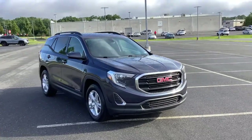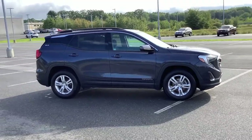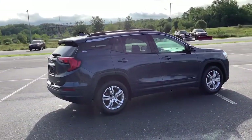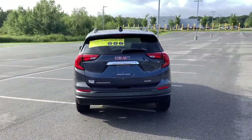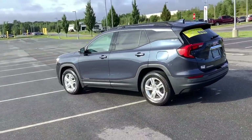Hop into the 2018 GMC Terrain. With less than 70,000 miles on the odometer, this vehicle stands out from the rest. Here's a handsome Terrain that delivers comfort and security along with the latest in user-friendly connectivity. Flexible, versatile, and fuel efficient, it's ready to take you places.